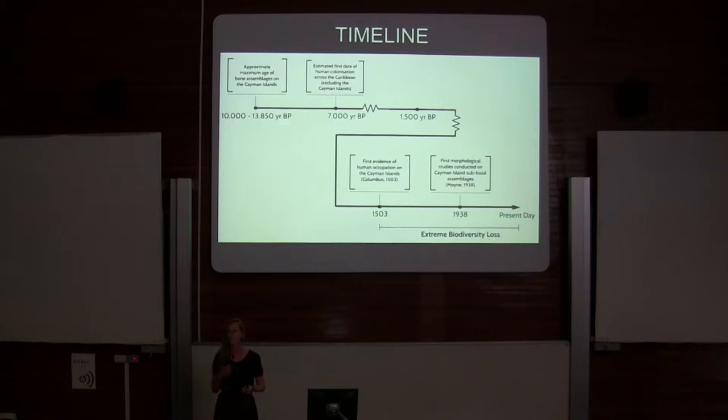Only a handful of investigations have been done so far, just looking at what's present in various cave systems.